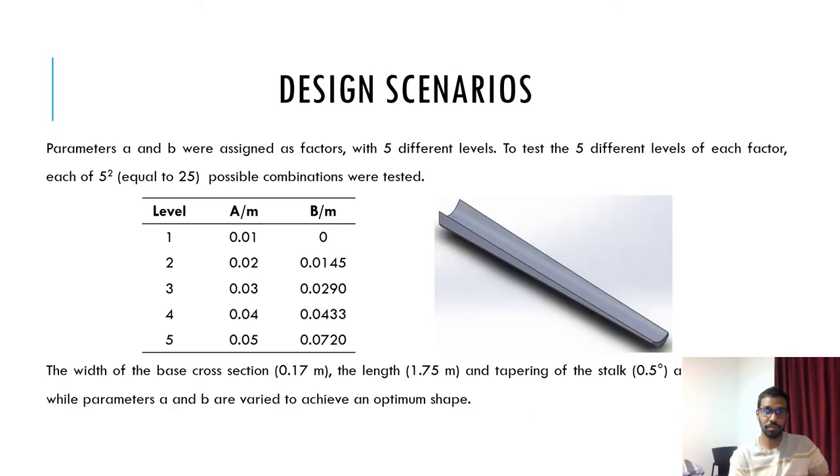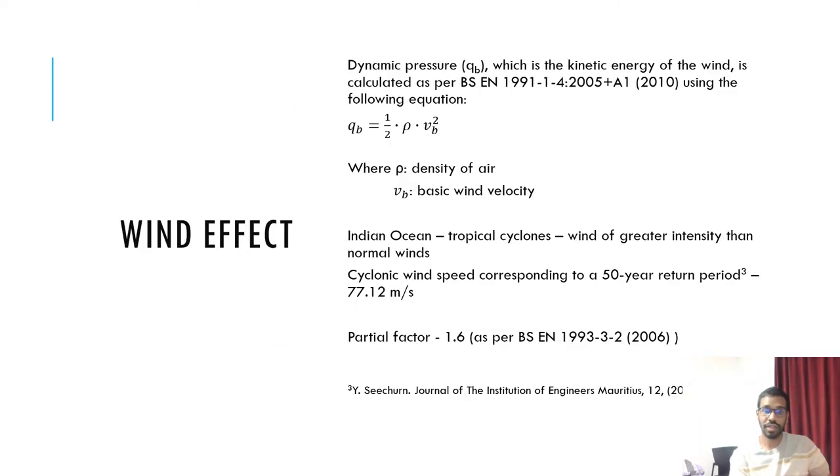To determine the optimum values, five levels were considered for each parameter, allowing 25 different combinations to be tested. This was done to determine the influence of the various parameters on the structural behaviour of the stalk. The different scenarios will be tested under cyclonic wind conditions with wind of greater intensity than normal winds. Furthermore, a partial factor of 1.6, as used for variable action of steel towers in densely populated regions, is applied in the load calculation.